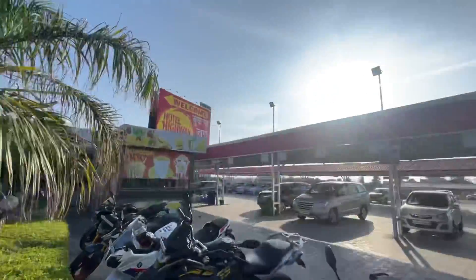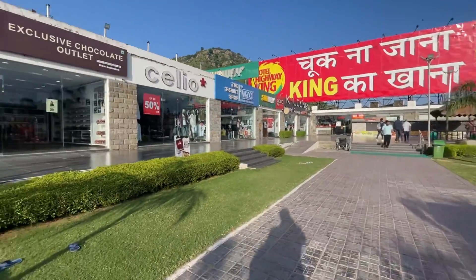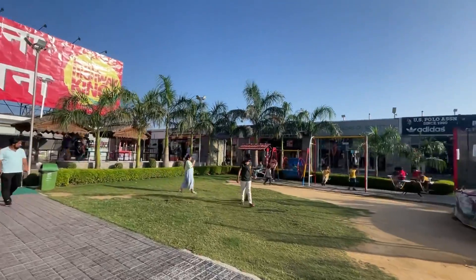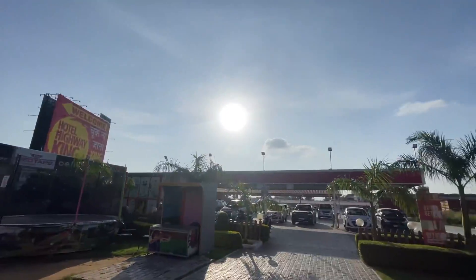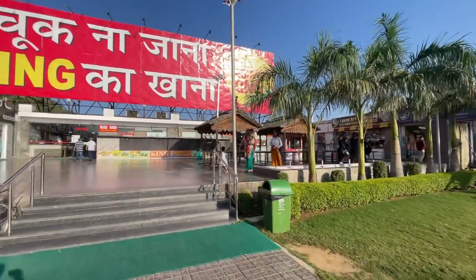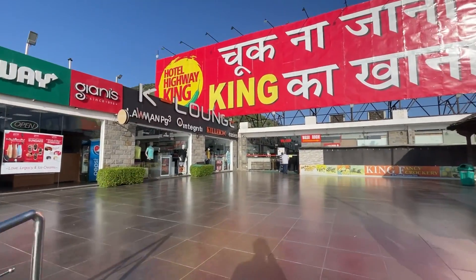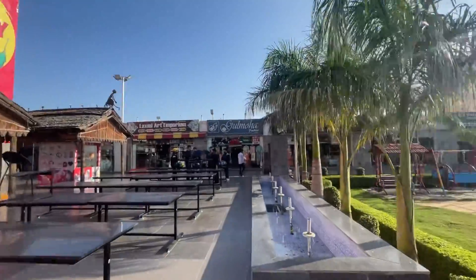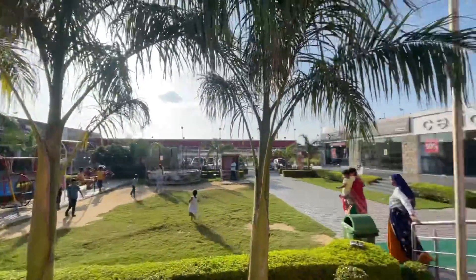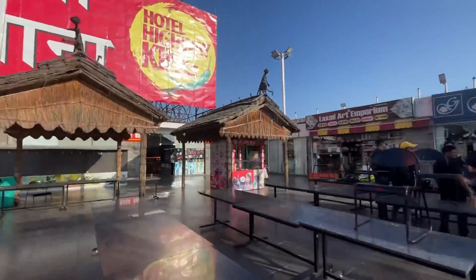The weather is really good here — it's clean and clear in the morning, with the sun just coming up since we've been riding since around 6:30. Let's have some really good food at Hotel Highway King; we mostly come here because the ambience and food are quite decent. Personally, my favourite here is Subway — it's quite good.